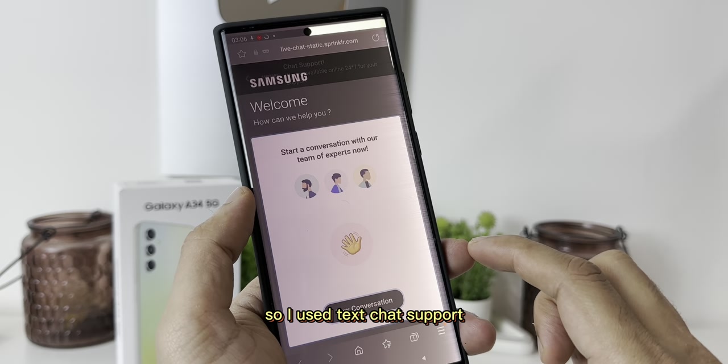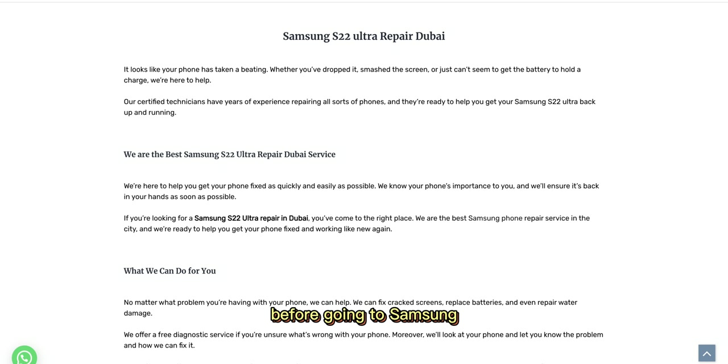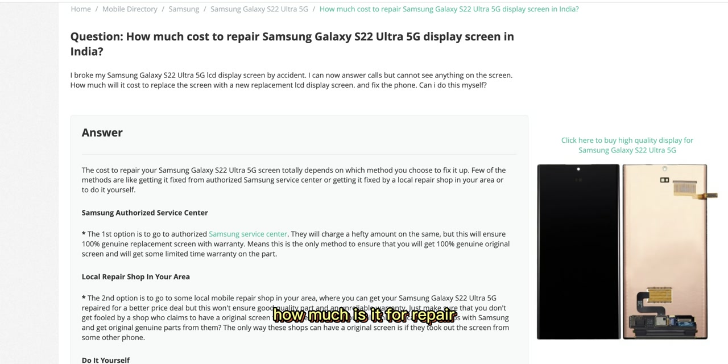The customer service agent was kind. He confirmed my warranty and asked me to go to any repair service center as soon as possible. Before going to Samsung, I also checked in the local market and local stores just to know how much a screen display repair would cost and to understand all my options.